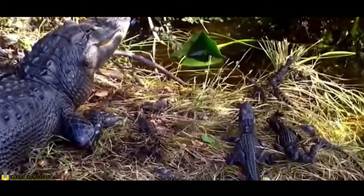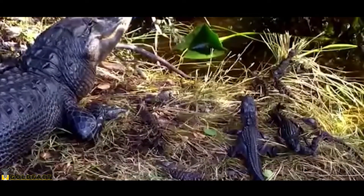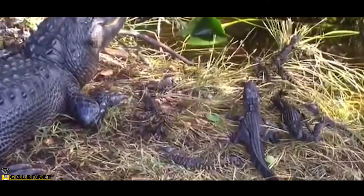At the time of hatching, the young are carried to the water, eight or ten offspring at a time, in her jaws. They will remain with her for some time whilst they grow.